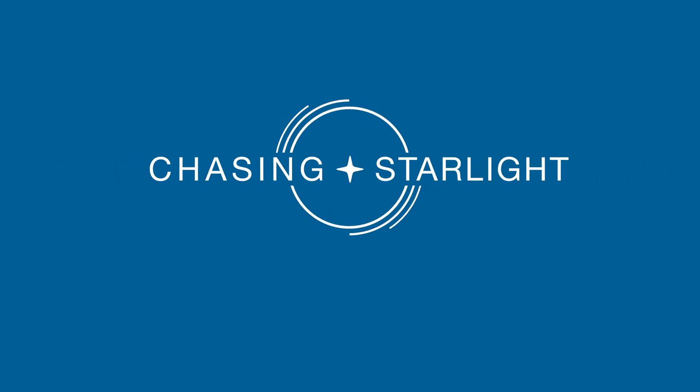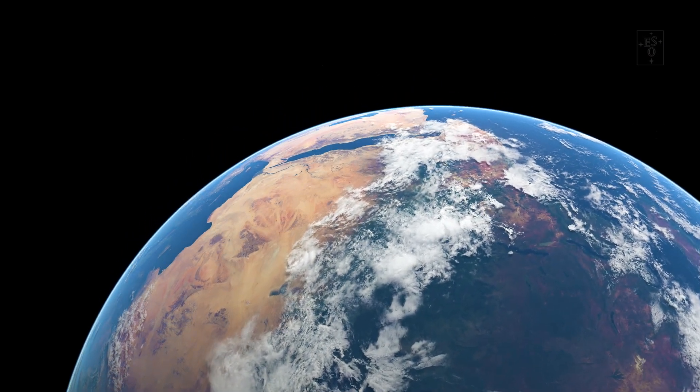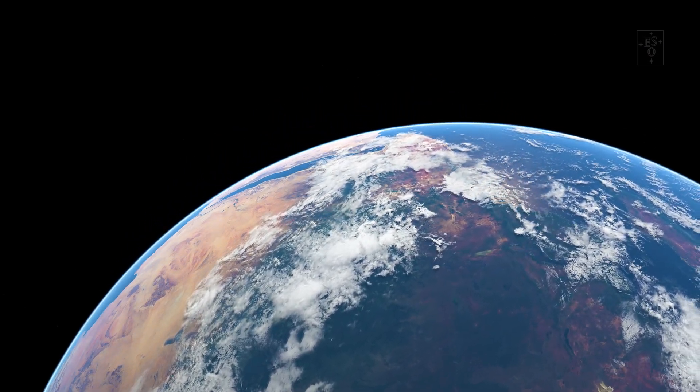How did Earth end up like this, and not like this? Like Goldilocks' famous bowl of porridge, the home we know and love is located not too close and not too far away from the Sun, but at just the right distance for liquid water to exist on its surface.